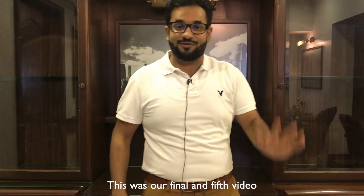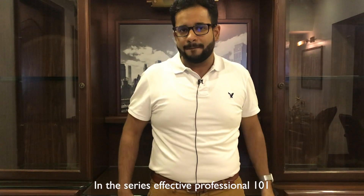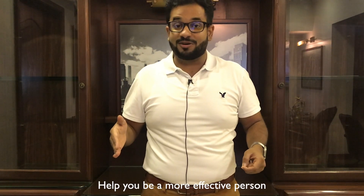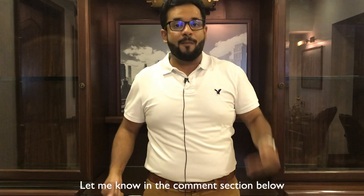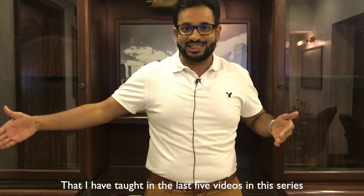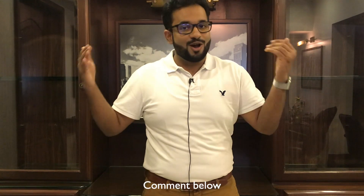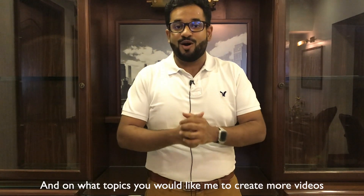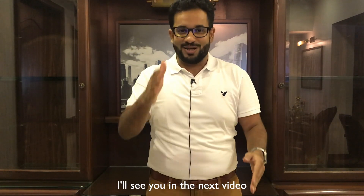This was the final and fifth video in the series The Effective Professional 101. What other series do you want me to make to help you be a more effective person? Let me know in the comment section below. If you use any of these techniques from the last five videos, let me know how they helped you. I'd love to hear from you, and I'd love to know what topics you'd like me to create more videos on. I'll see you in the next video.